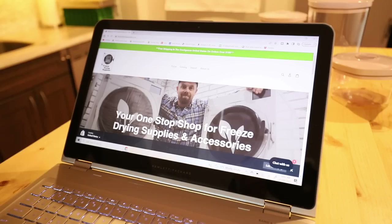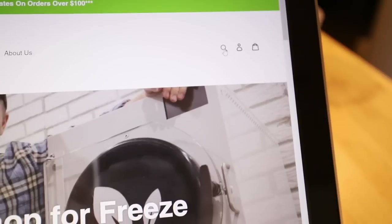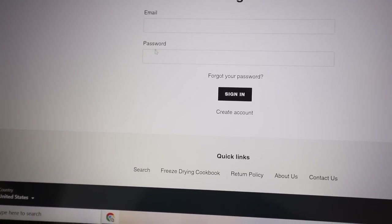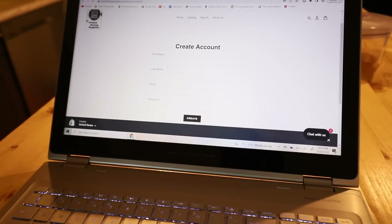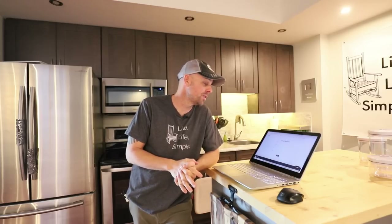To enter the 12 Days of Christmas giveaway, go to www.freezedryingsupplies.com. In the upper right corner, click the person icon to go to the login screen. If you already have an account, log in with your email and password. Otherwise, scroll down and click Create Account — enter your first name, last name, email, and password, then click the Create button. There's no obligation to win any prizes. If you think you already have an account but aren't sure, try creating one — it won't let you create a duplicate. Good luck!